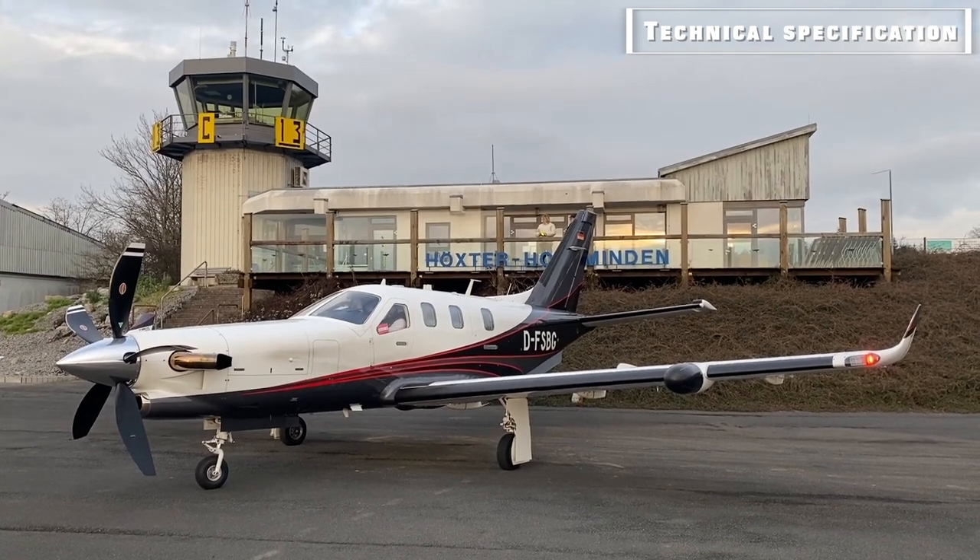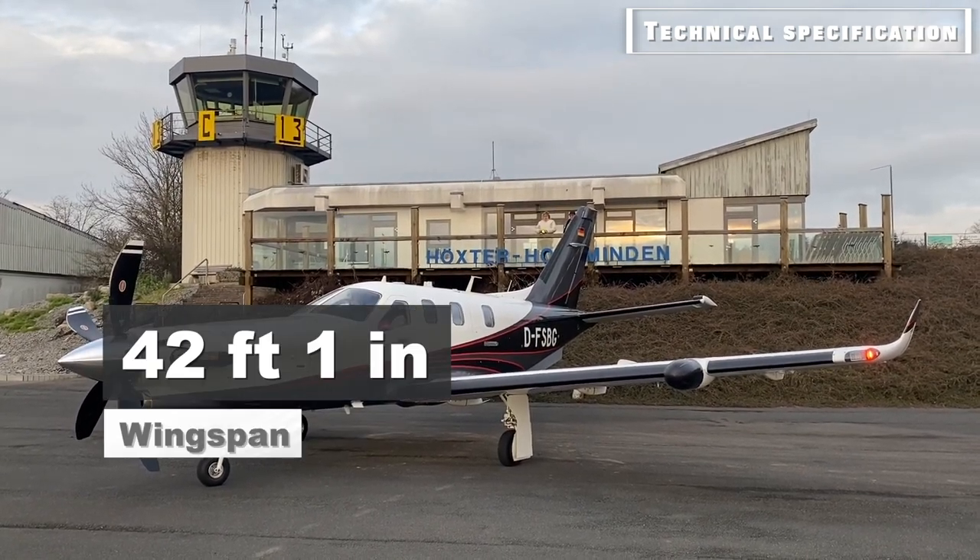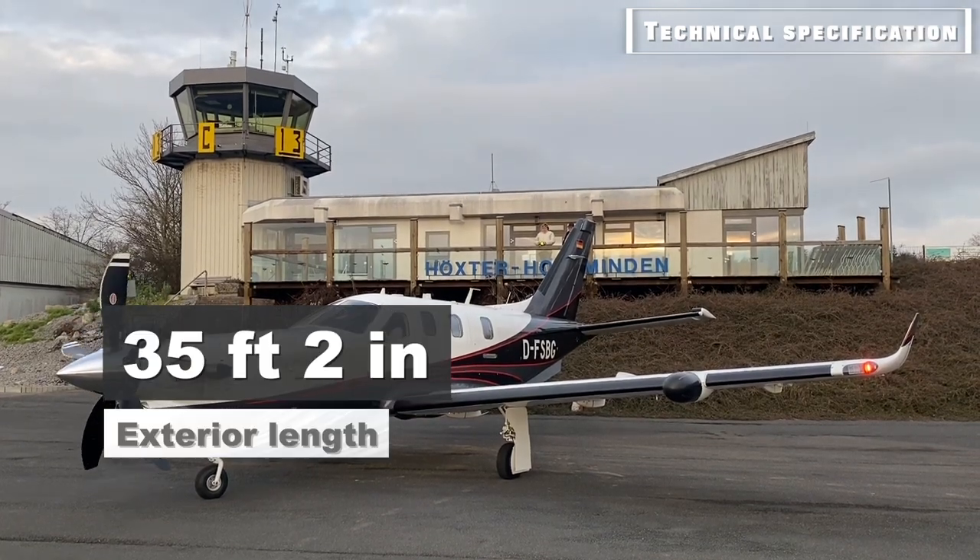The exterior height for the TBM-900 measures 14 feet 4 inches, with a wingspan of 42 feet 1 inch and a length of 35 feet 2 inches.